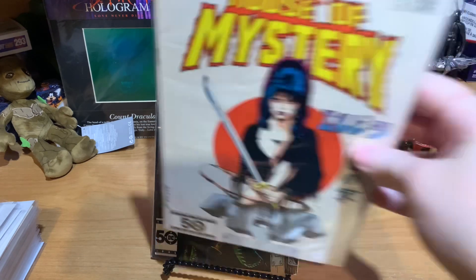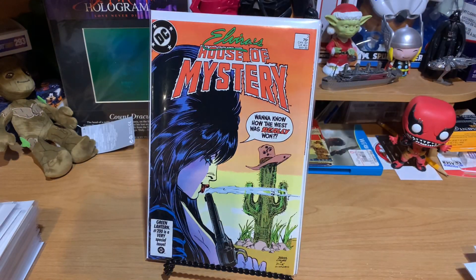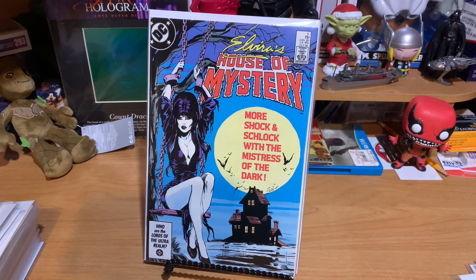Next, I've got number two, and it looks like I paid $6 for that at a store that my dad actually took me to when I was a little boy — that was the first comic book store I ever went to. Then next we have number three. Looks like I gave $5 for that one — same store. All the lower-priced ones were from the same store. This is Elvira's House of Mystery number four, just playing peekaboo on the cover. This is number six — nice black cover. This is Elvira's House of Mystery number five, and it looks like I paid $6 for that one. Great cover.